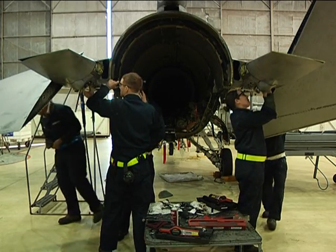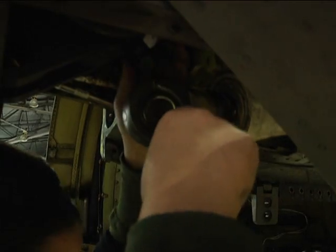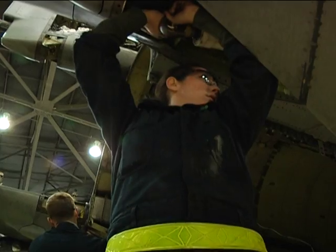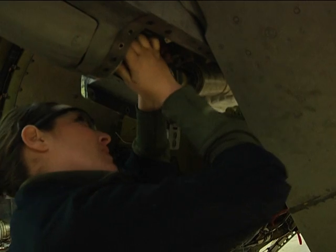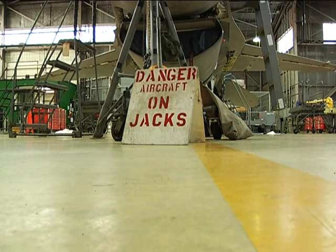Things go wrong because of how many hours these jets have on them, how old they are. They've flown over what they were originally intended for, and part of the reason they are able to do that is because there are such strict measures put on them for wear tolerances.